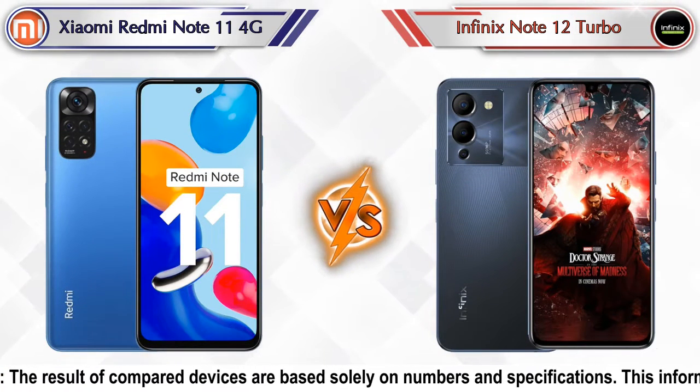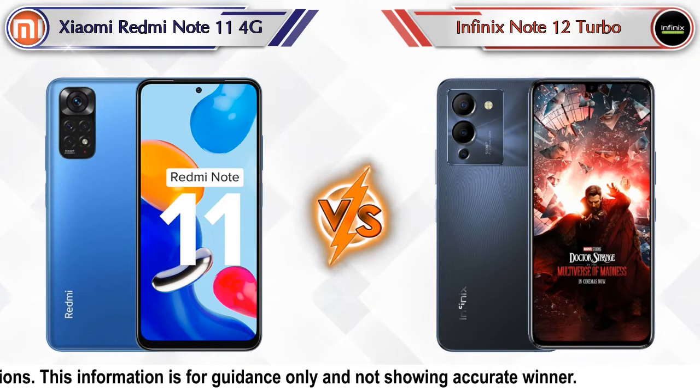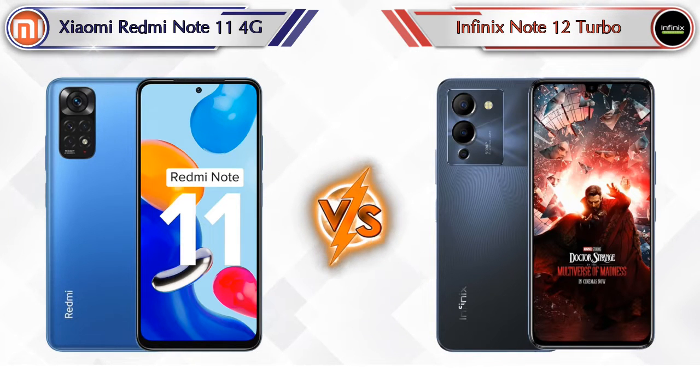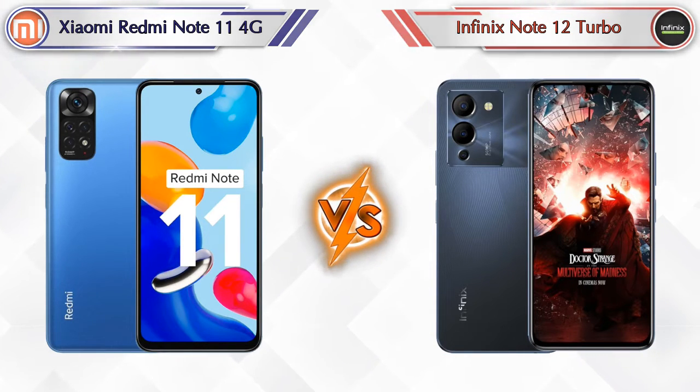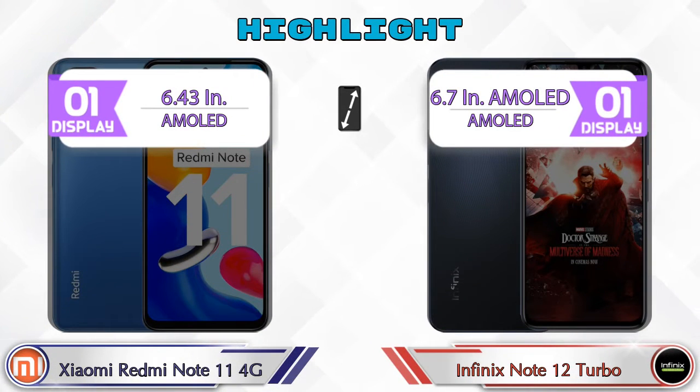Hey friends, in this video we are going to compare Xiaomi Redmi Note 11 4G versus Infinix Note 12 Turbo in full detail. We also give details about other important competitor phones at the same price segment at the end. Let's compare — firstly we are going to talk about the highlights of the phones, then we go in deep comparison.